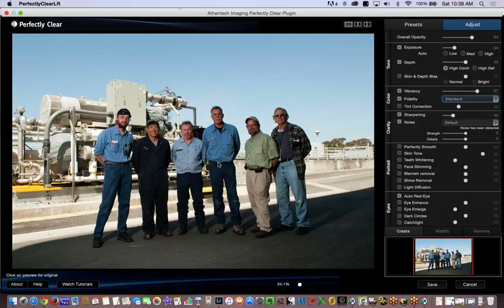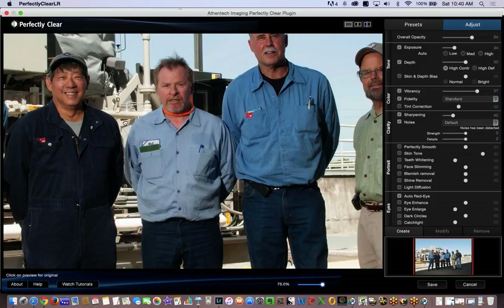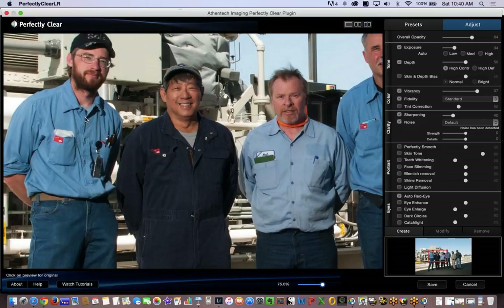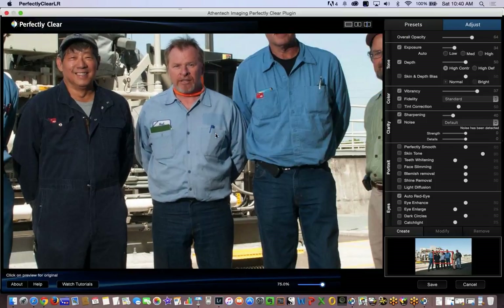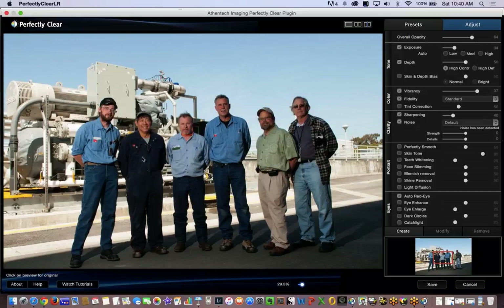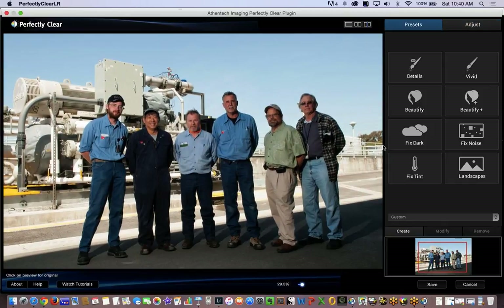When you've been doing this as long as I have and you struggle through images and you see something like this, it's easy to get excited because they just saved me a ton of time and money. Facial recognition is not going to work here — they're too far back and you won't be able to see the changes anyway. Their eyes are so small, no program's going to be able to see that. Use that as a benchmark: facial recognition is really designed for in-your-face portraiture.